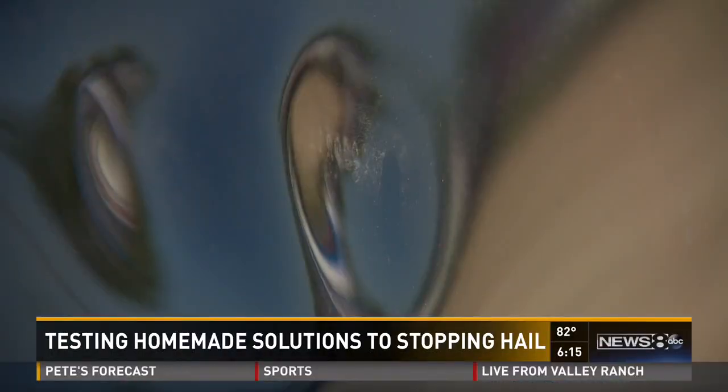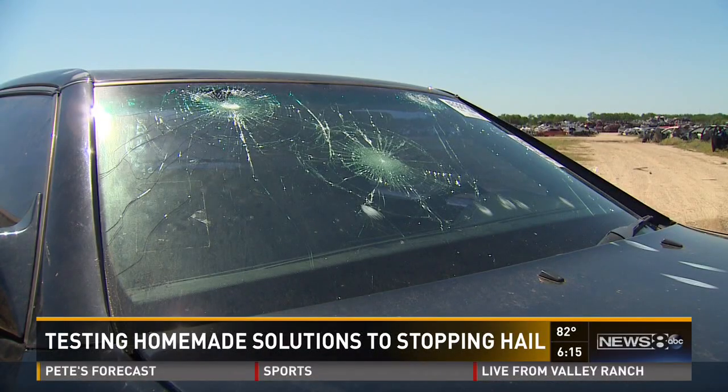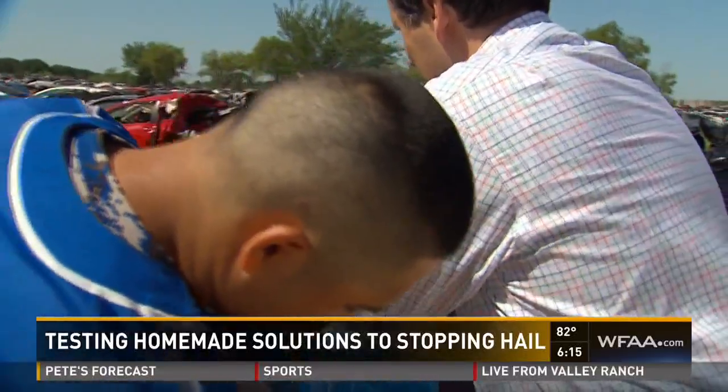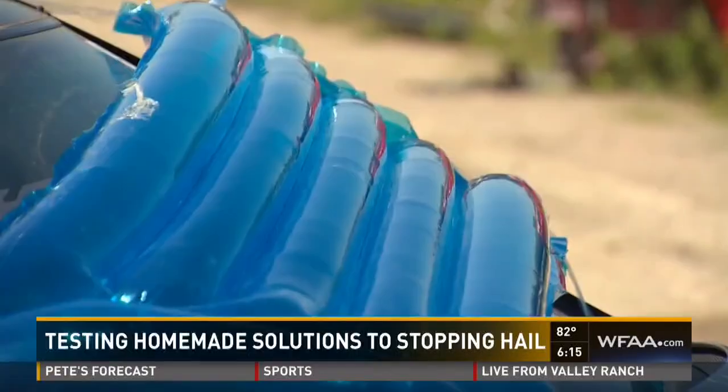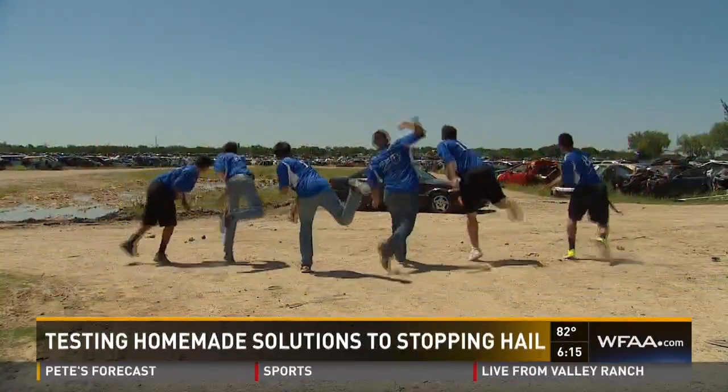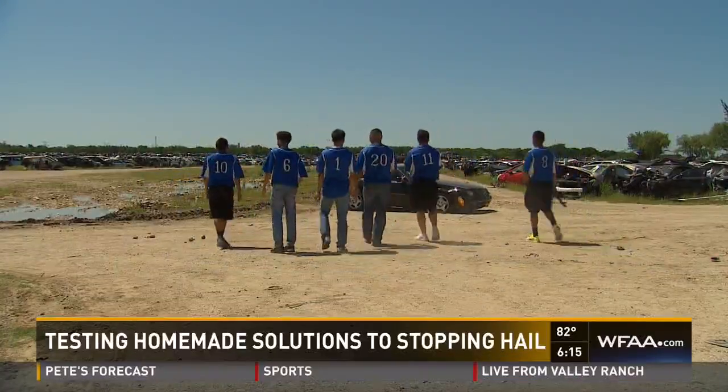Cover the top part — don't worry about the sides too much. One caveat: the larger the hail, the faster it falls, as we've already seen in Wiley. It really makes even these efforts likely futile, but it's better than nothing. They're stronger than we expected. Now I've got to go home and ice my arm. David Goins, Channel 8 News.